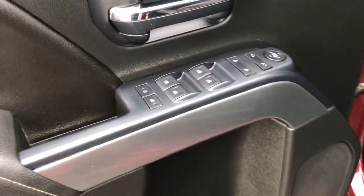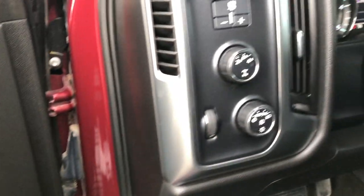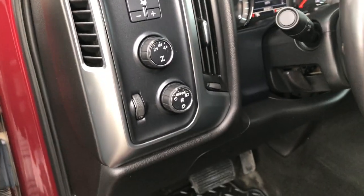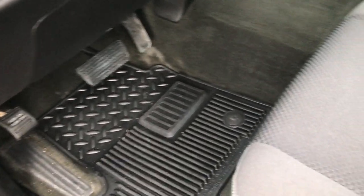Inside we have power windows, power locks, and power mirrors. Factory brake controller, four-wheel drive, and auto headlamps. Factory all-weather floor mats.